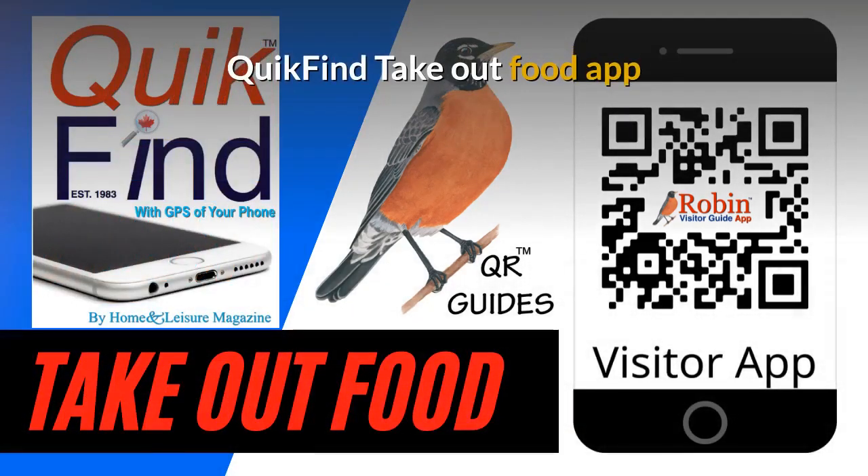The Quick Find Takeout Food app is designed to work universally anywhere because it works off the GPS of your phone. It'll work in Vancouver, Victoria, New York, or London, England. It doesn't matter — it works by what's beside you.